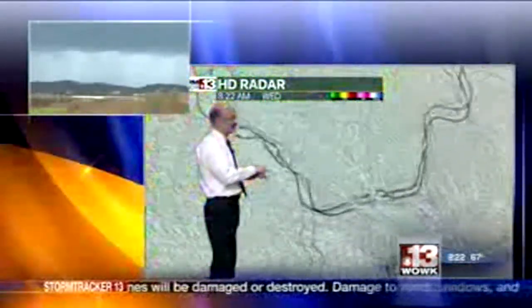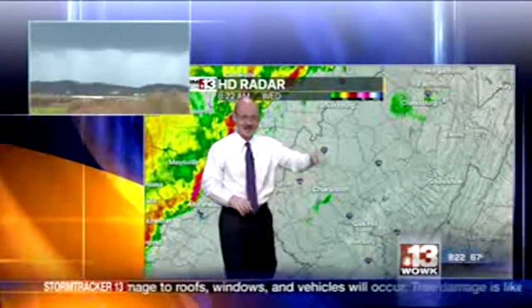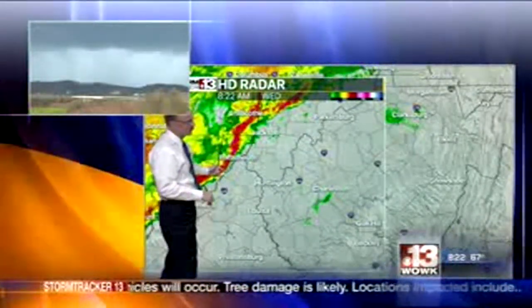It's likely going to be into the Huntington area before 9:30 at this pace. Your next communities would be Greenup, Ashland, Ironton, Huntington. Is everyone going to get into this? Yes. Is it all going to be severe? That we don't know, but quite likely it will be.